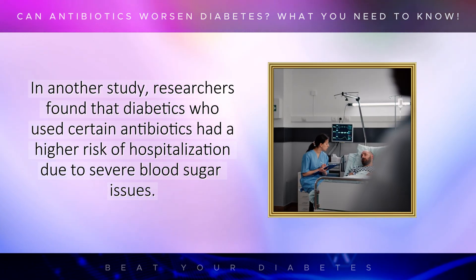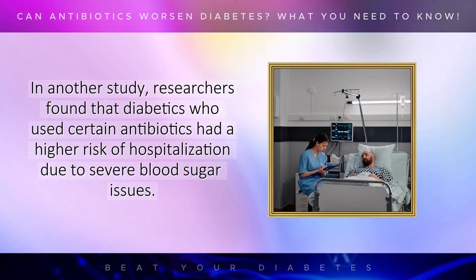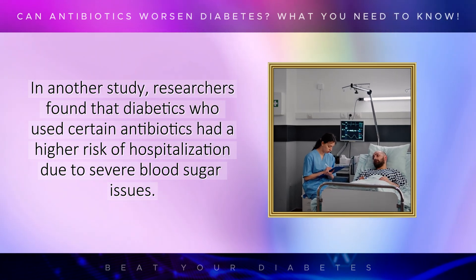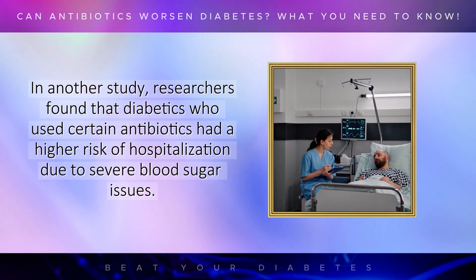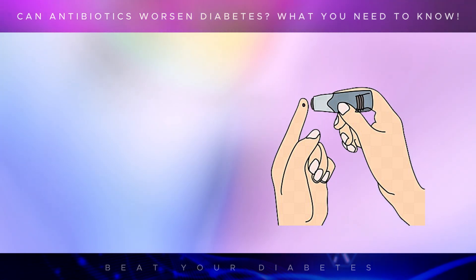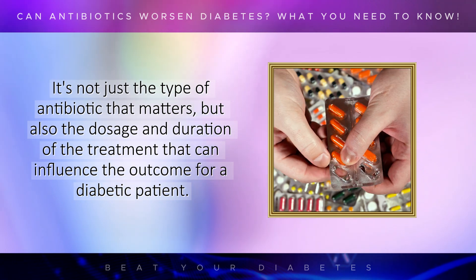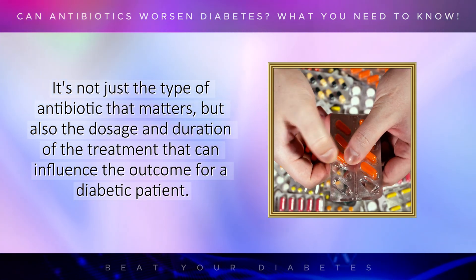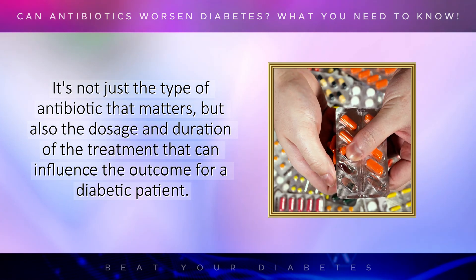In another study, researchers found that diabetics who used certain antibiotics had a higher risk of hospitalization due to severe blood sugar issues. This underscores the importance of not only choosing the right antibiotic, but also closely monitoring blood sugar levels during the course of treatment. It's not just the type of antibiotic that matters, but also the dosage and duration of the treatment that can influence the outcome for a diabetic patient.